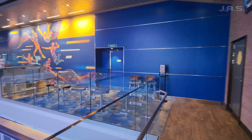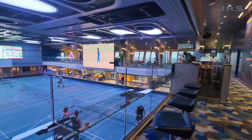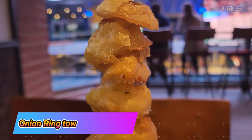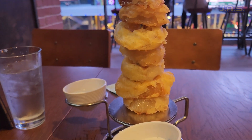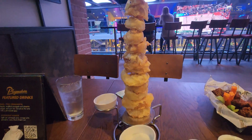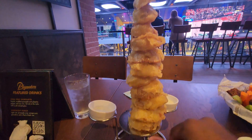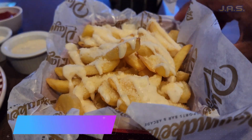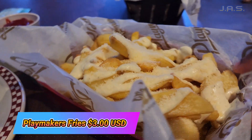As far as the food, I ended up getting a couple of different things. The first thing I got was the Tower of Onion Rings, and it was actually really good — you can see it's pretty stacked. After that, I got the Playmakers fries, which are like fries with a cheese sauce on them, and they also had Parmesan cheese as well — that was really good. And then last but not least, I got the wings.